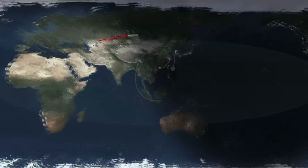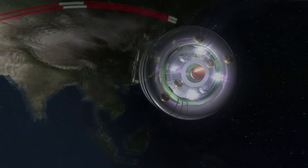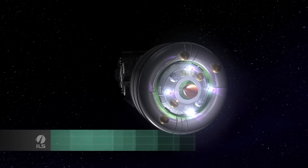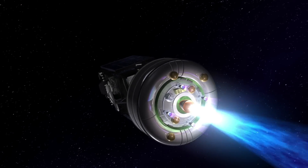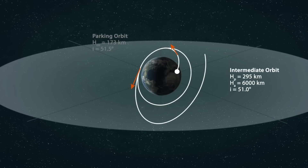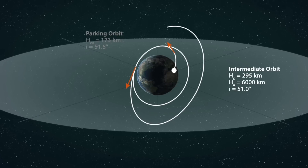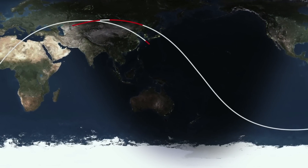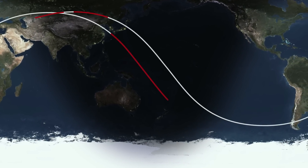This 4.5-minute burn spans from Siberia to Russia's east coast. One revolution and about one and a half hours after the first burn main engine cutoff, the second Breeze-M burn occurs. The resulting elliptical orbit is called the intermediate orbit, and increases the apogee to 6,000 kilometers, the perigee to 295 kilometers, and decreases the inclination to 51 degrees. This 19.5-minute burn spans from the southern tip of the Japan Island chain to 600 miles northeast of New Zealand.